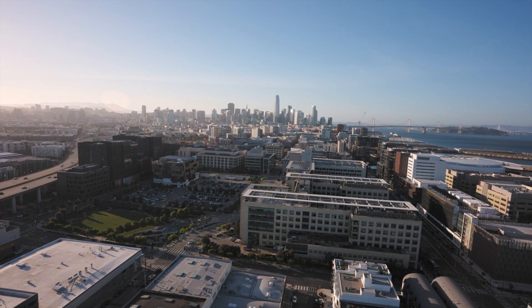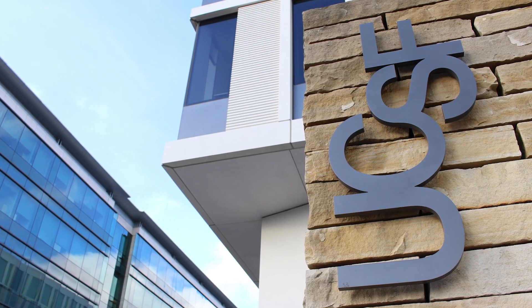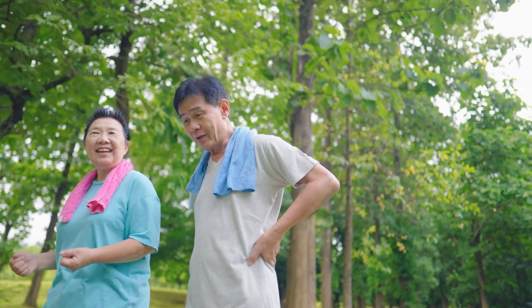Dr. Rupsa Bhattacharjee, postdoctoral researcher at UCSF, develops new imaging technology to detect osteoarthritis and slow its advance.